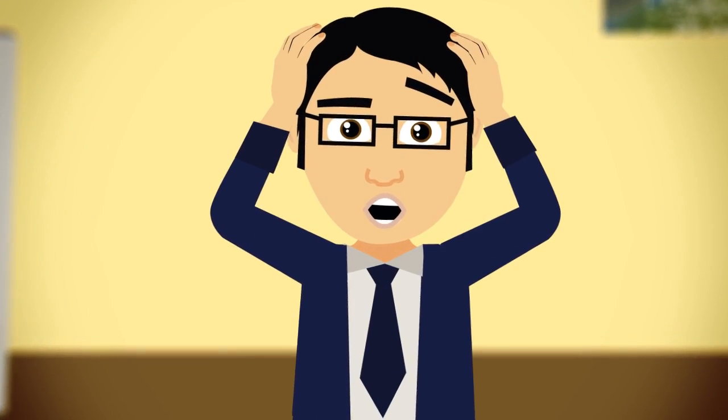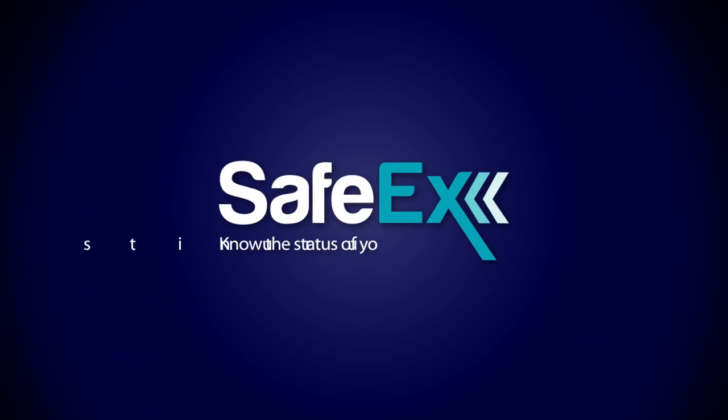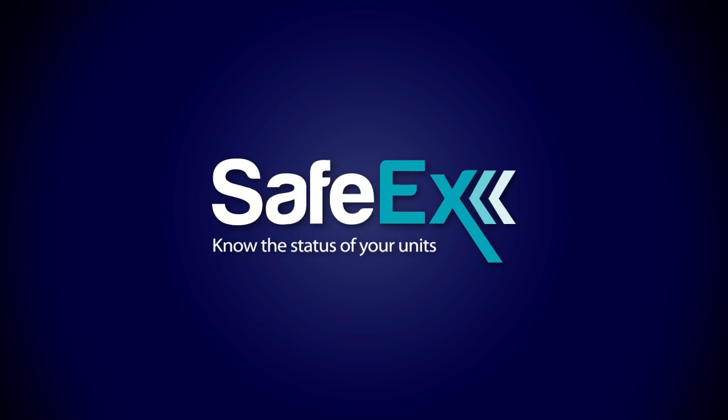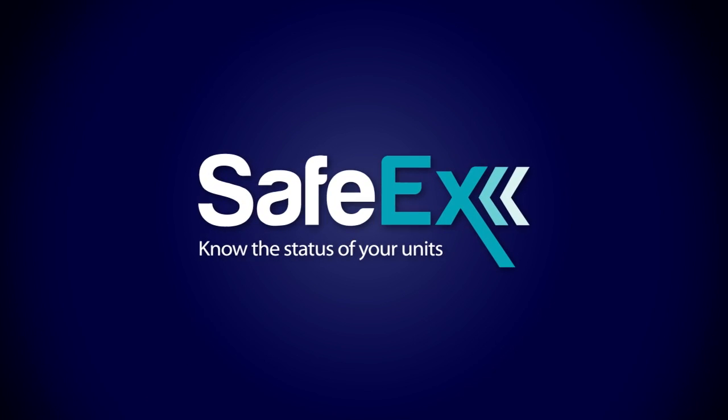Remember, it's your responsibility. Safex gives you a real-time status of all inspections and maintenance routines and reports any non-conformities to the management.